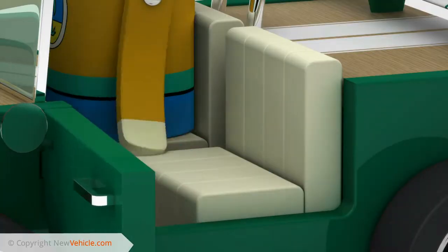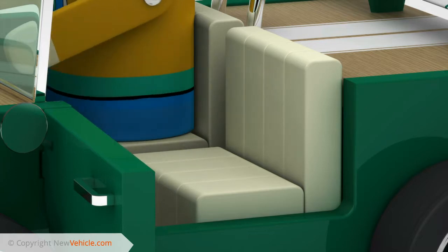The upholstery is treated with a durable coating to repel moisture and protect against stains, keeping it looking and feeling like new.